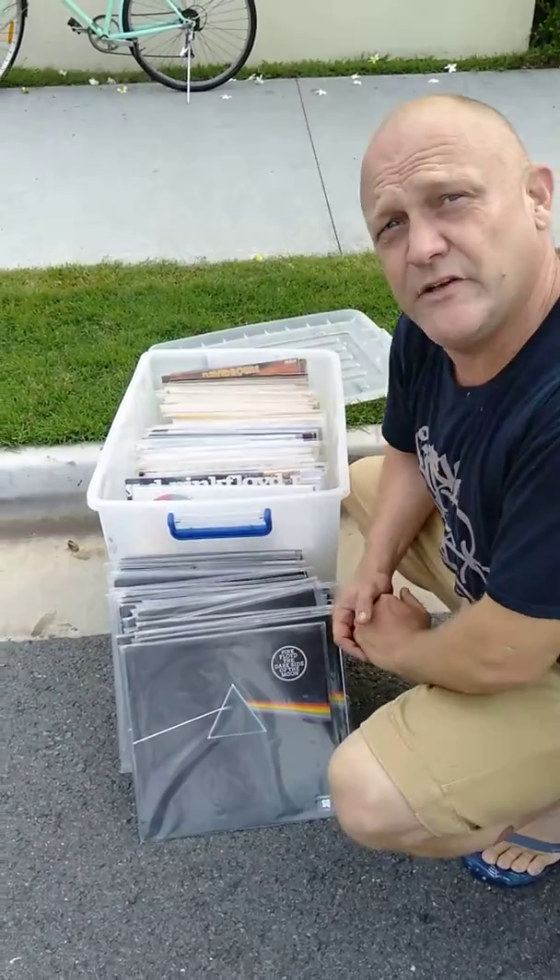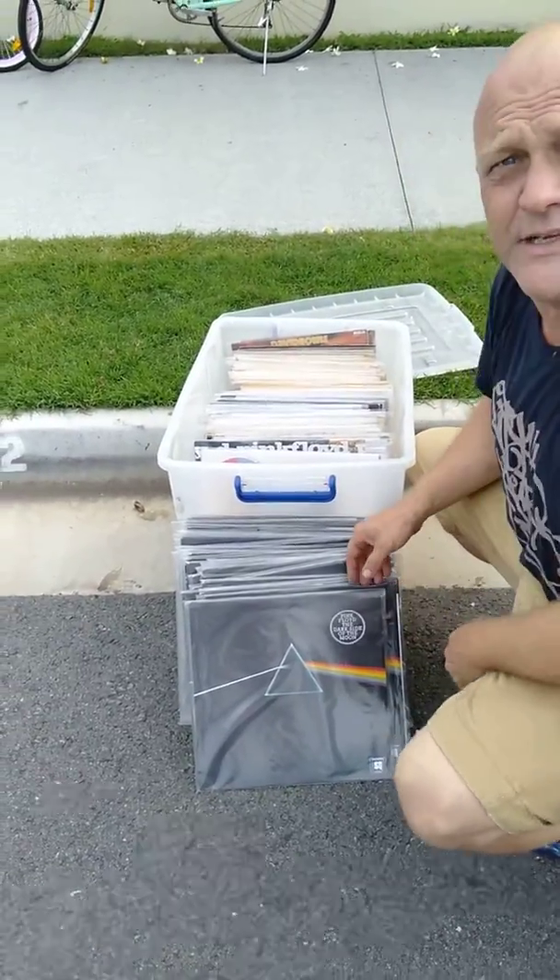We're clearing out the back room of Butterbeats. Let me give you a look at what happens when you have 20 years of record collecting.